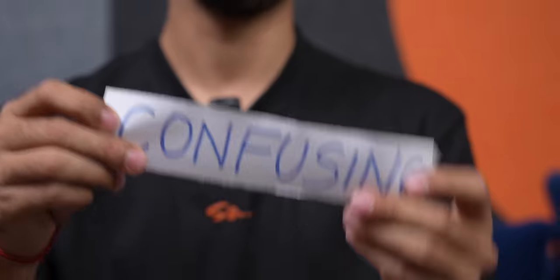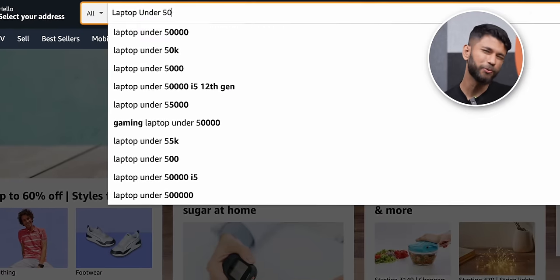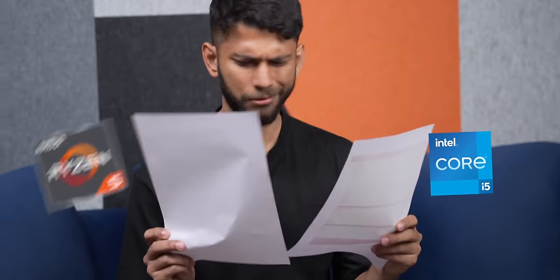Confusion, confusion, and more confusion — buying a laptop in 2023 is confusing. Just look on Amazon: search for a laptop under 50,000 and there are tons of options with so many configurations: i5 or Ryzen 5, 144Hz or 4K, 8GB DDR5 or 16GB DDR4 — so many things to study before buying a laptop.